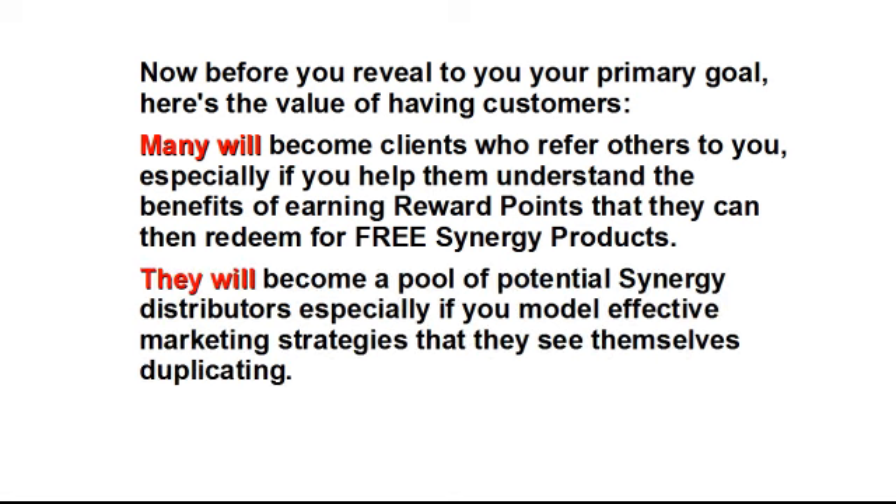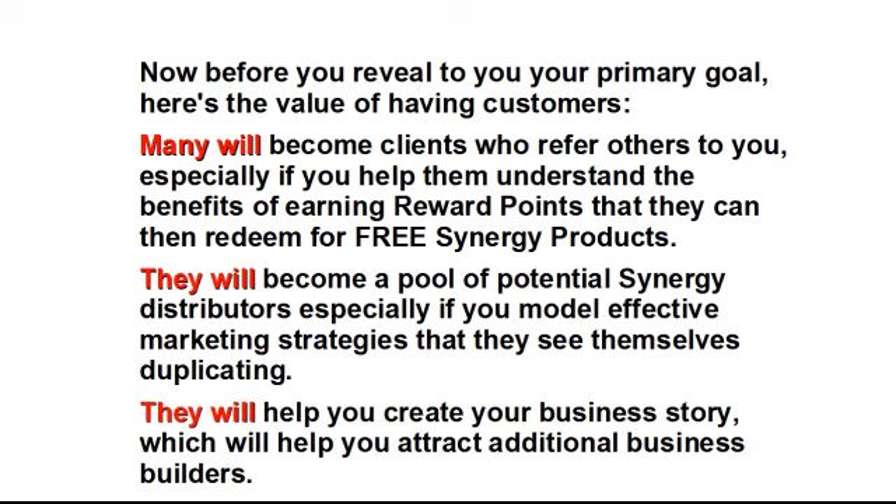Fifth, they will become a pool of potential Synergy distributors, especially if you model effective marketing strategies that they see themselves duplicating. And finally, they will help you create your business story, which will help you attract additional business builders.